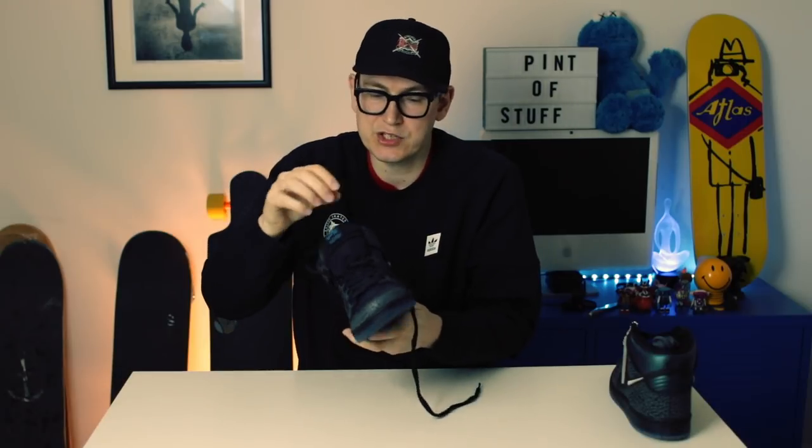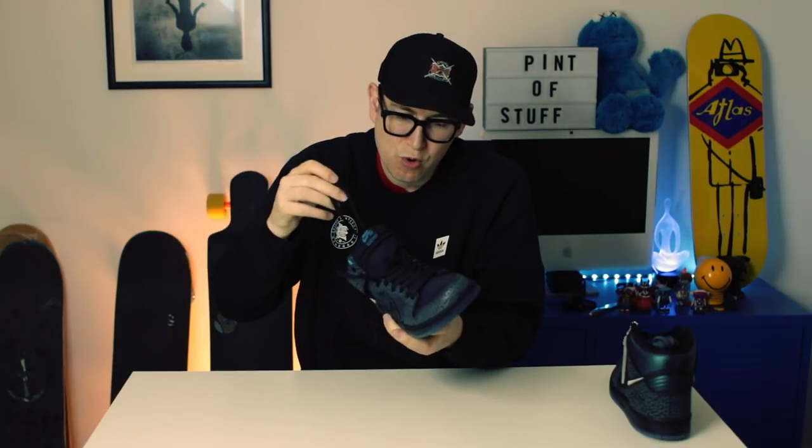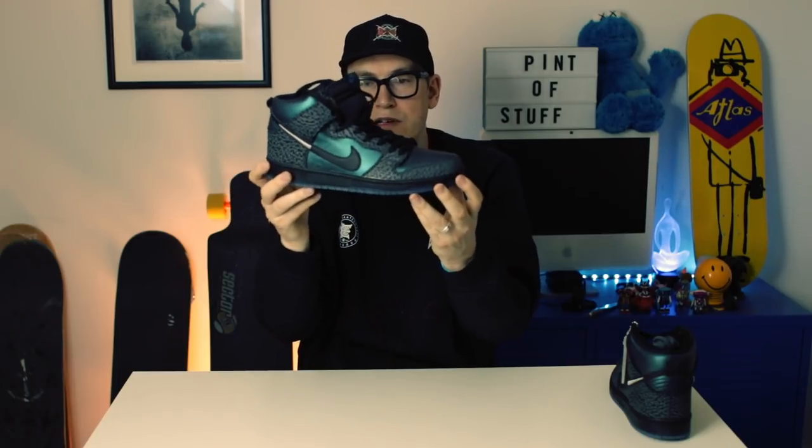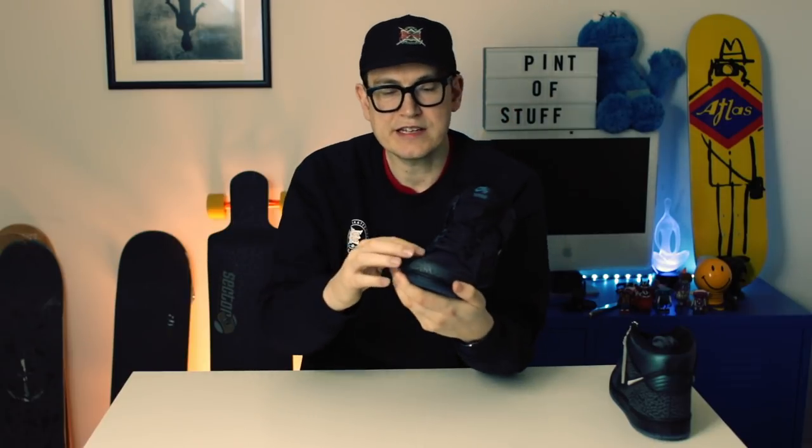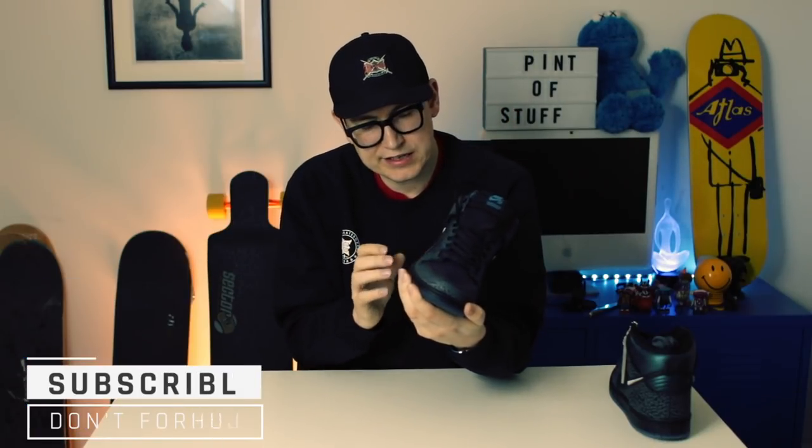On the tongue we've also got the Black Sheep name. This is the second Nike SB Black Sheep collaboration - we've also got the Wolf in Sheep's Clothing from a couple of years ago, which is an absolutely epic shoe. I don't know what it is with Black Sheep, they always come out with something amazing.